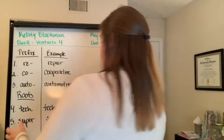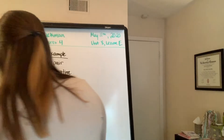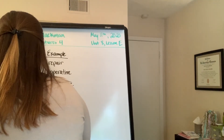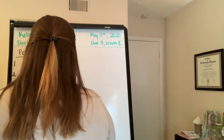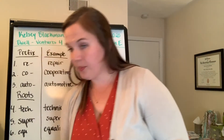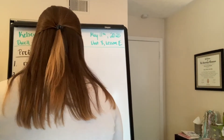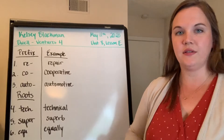And finally, number six — 'equi,' E-Q-U. Which word did we find? 'Equally.' Equally. Can you see that? It just fits.